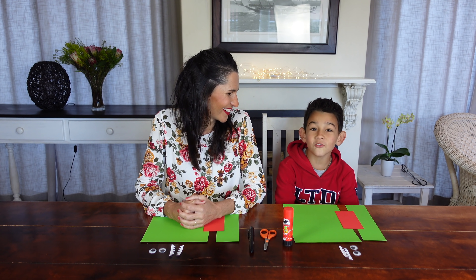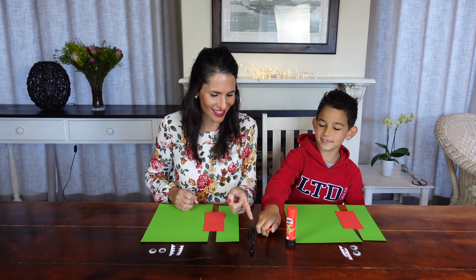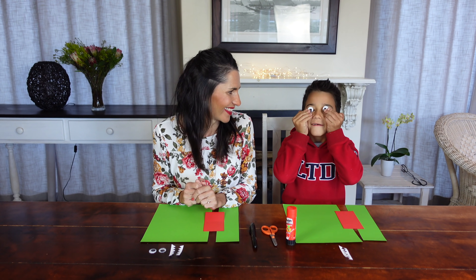Welcome to Crafty Corner. Today Luca and I will be making crocodile finger puppets, or hand puppets. You will need colored paper, glue, scissors, marker, and also googly eyes. Yes, and white paper for the teeth.